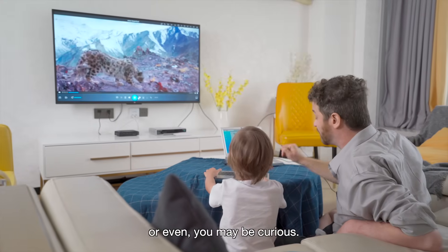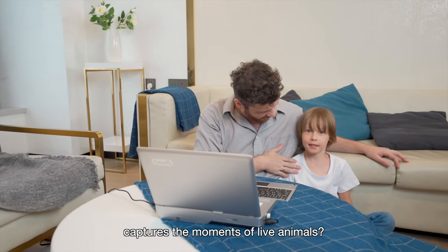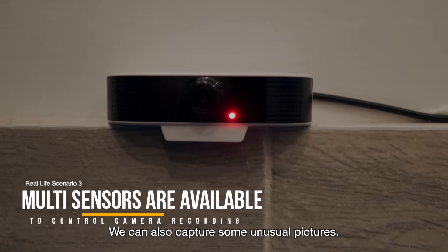You may be curious how documentaries on BBC Channel capture moments of live animals. Learn to use sensors to control the camera — we can also capture some unusual pictures.